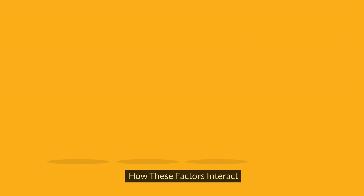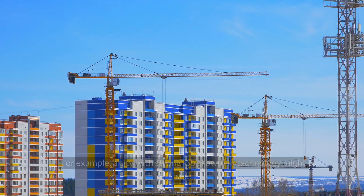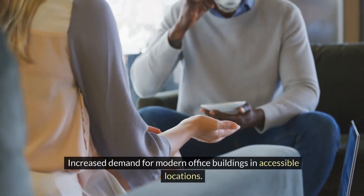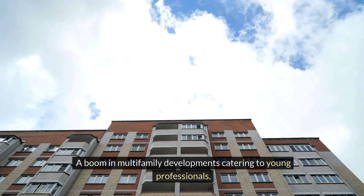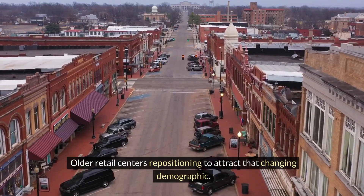How these factors interact: it's not about any single factor, but how they work together. For example, a city with strong job growth in technology might see increased demand for modern office buildings in accessible locations, a boom in multi-family developments catering to young professionals, and older retail centers repositioning to attract that changing demographic.